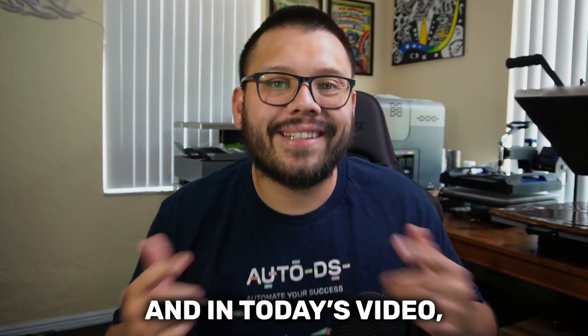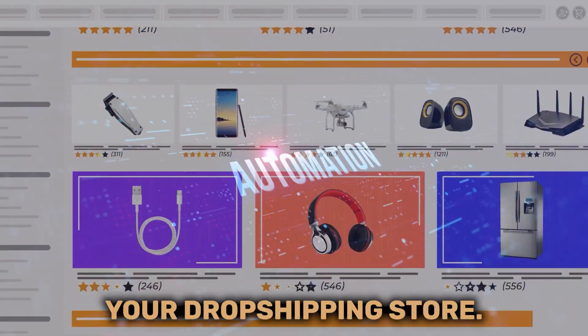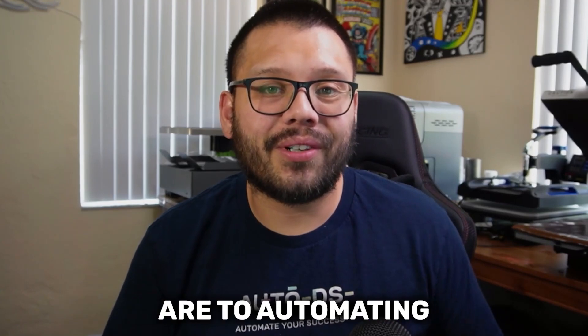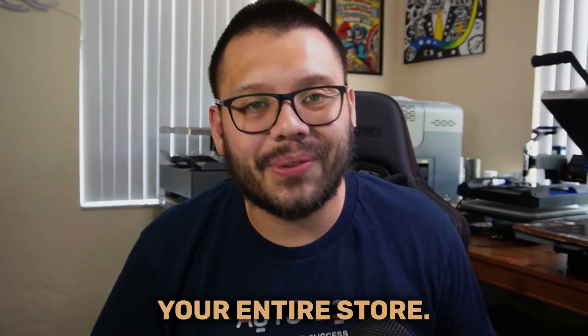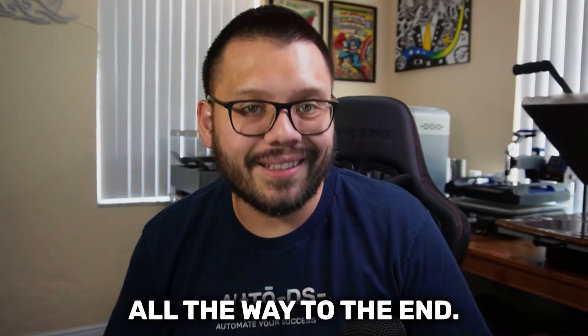What's going on everyone? Mario here with AutoDS and in today's video I'm going to show you exactly how you can start automating your dropshipping store. I'm going to show you how you get started in automation and what the benefits are to automating your entire store. Today's video is going to be a fun one so make sure you watch all the way to the end.